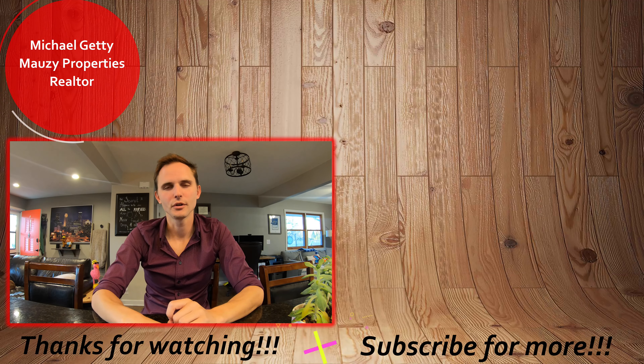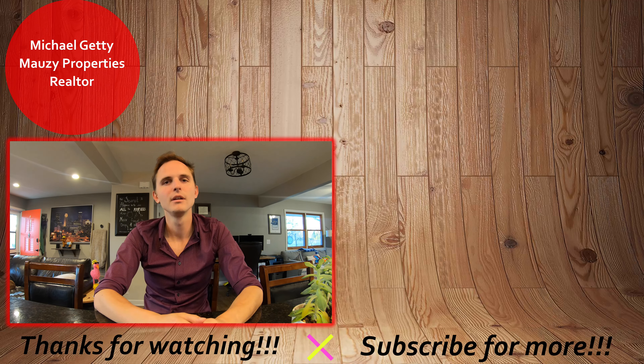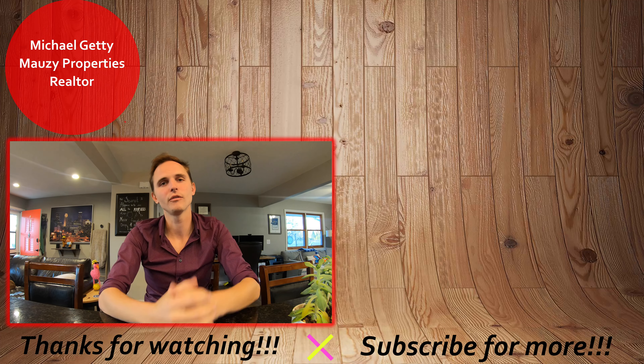Well, that concludes our tour of this property. If you have any questions, be sure to let me know. Thanks so much for watching and have a great day. If you're interested in applying for the property, check out the video up here to see how to do our online rental application process. If it wasn't quite what you're looking for, you can browse our other active listings over here as well. Be sure to hit that subscribe button to be notified with any new content. Thanks so much and have a great day.